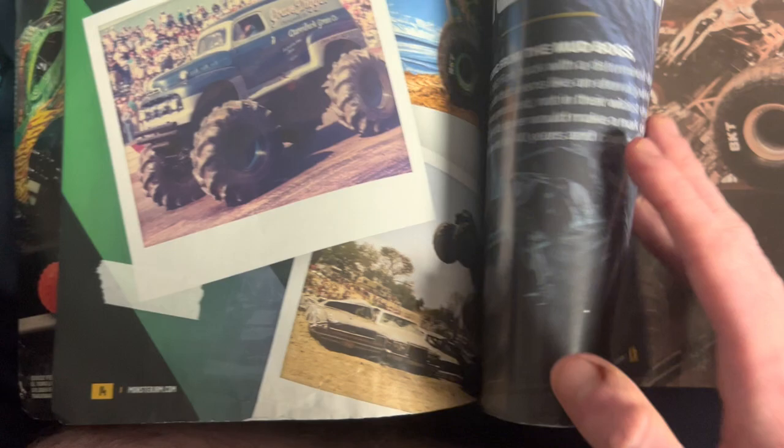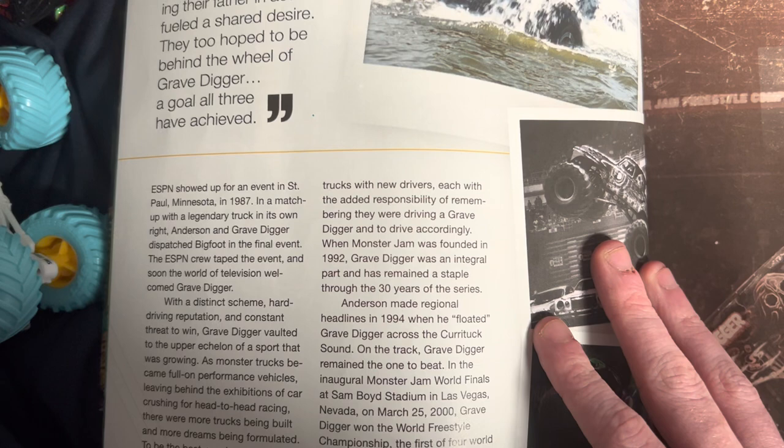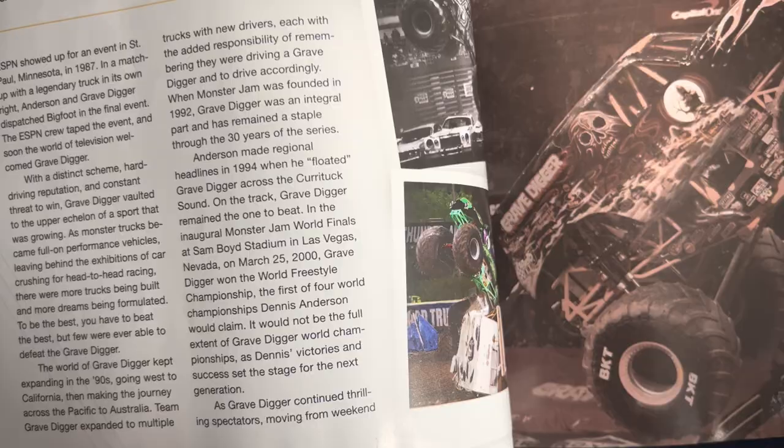Grave Digger — 40 years of Grave Digger! It started, I think, in the 1980s. There's Kristen Anderson, Ryan Anderson, and the whole gang. So Grave Digger got started around 1967 — you had Grave Digger, Bigfoot, Barefoot Stomper, USA-1, and then big name trucks like Overkill, Equalizer, Outlaw, and Awesome Kong and those guys.